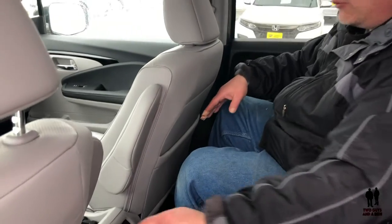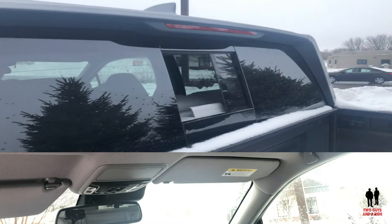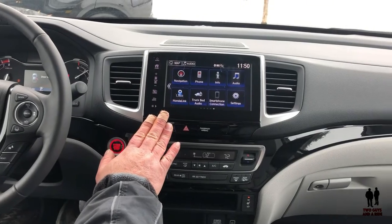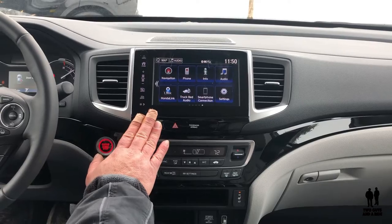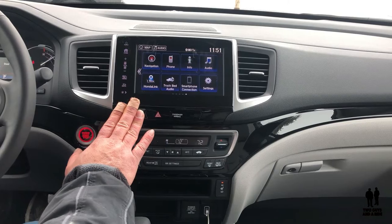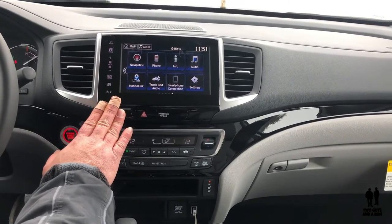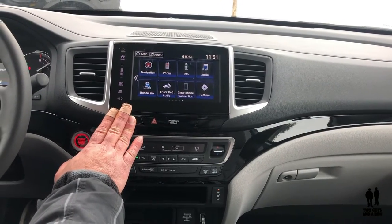You also have two nice seat pockets back here. In addition to the powered moonroof, this truck also comes with a powered rear sliding window. Standard on the RTL-E and the Black Edition trim levels is a 540-watt sound system with eight speakers. The lower trim models come with seven speakers — the eight may have something to do with sound in the truck bed.